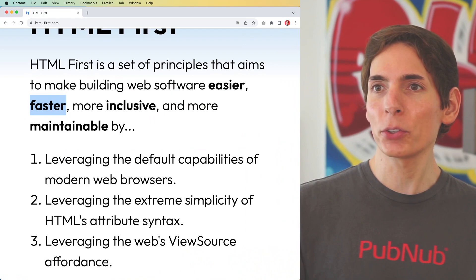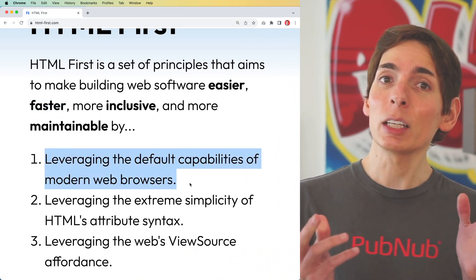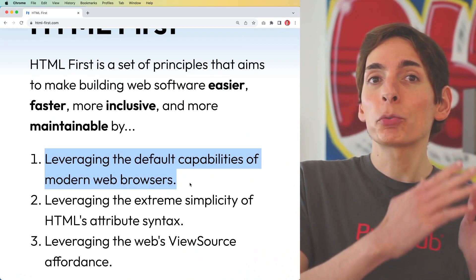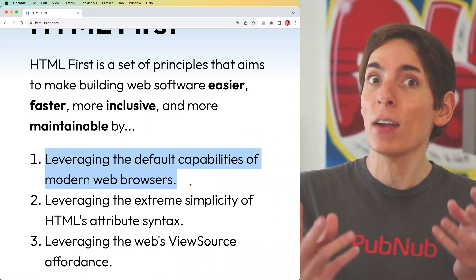Let's take a quick look at the principles — leveraging the default capabilities of modern web browsers. Most web browsers these days come built in with very fast and performant capabilities that we used to rely on the frameworks for, but are now baked into web browsers, and they are very fast and capable.